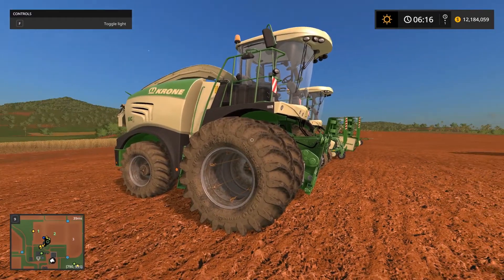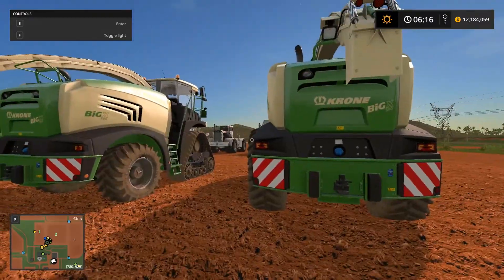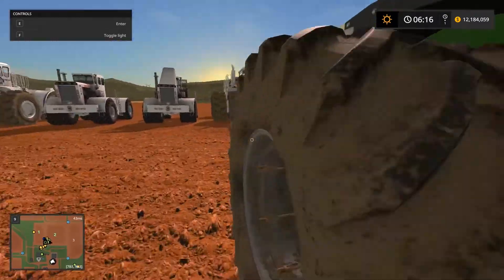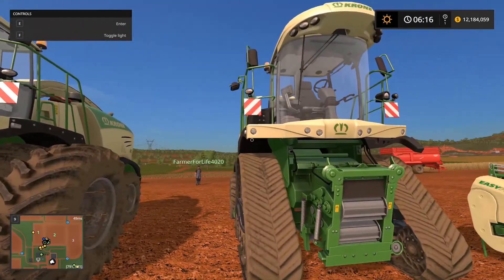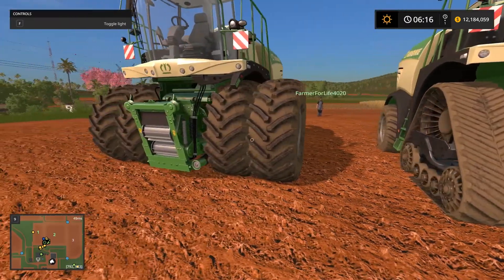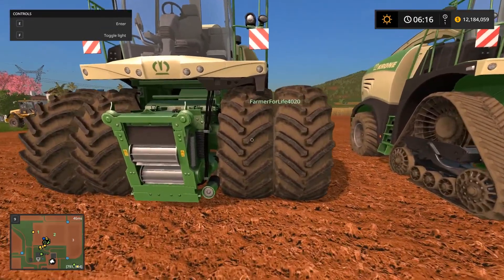They are Krone Big X's — specifically the 580s. We have two variations of them: a dual wheel in the front, and then we also have a tracked version of the same. They also have a single wheel version, but that's just standard.